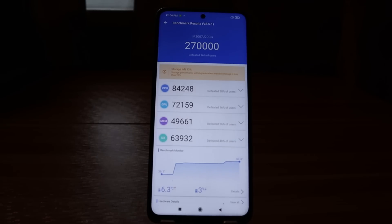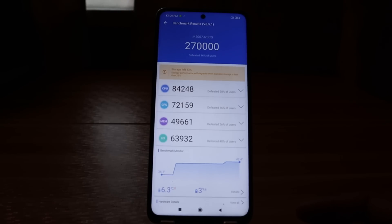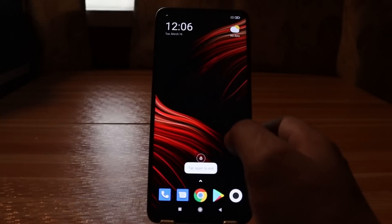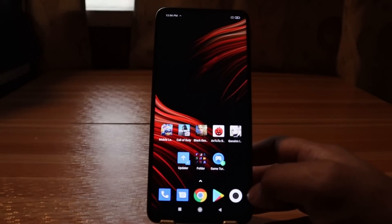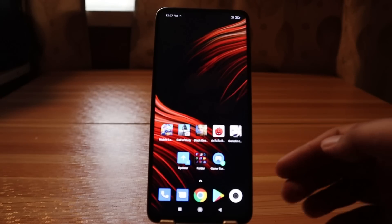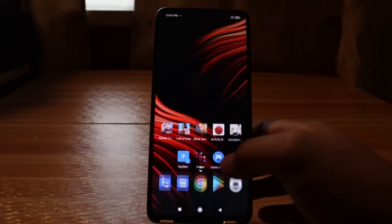We have finished the AnTuTu benchmark test. Based on the score, it has decreased to around 270,000 — it was previously at 277,000-something. So basically with the new update it decreased the performance of the phone. I also found some lags in the user interface as well, and when you capture pictures it's loading sometimes. Please leave a comment below if you're experiencing this too.